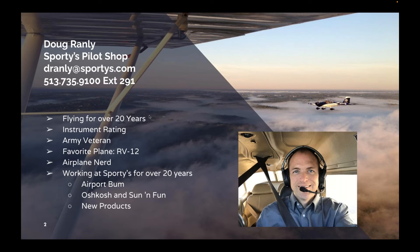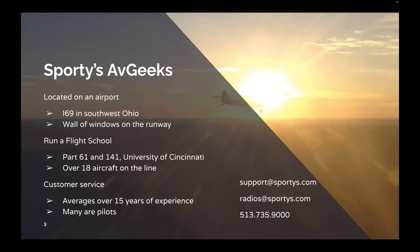Fortunately for me, I'm not alone as an airplane nerd here at Sporty's. We're filled with avgeeks. We're located on an airport, India 69 in southwest Ohio, very close to Cincinnati. We have a wall of windows right on the runway. It's nothing to look out your window and see a P-51 taking off. We run a flight school here, both Part 61 and 141. The 141 school is part of the University of Cincinnati, and Sporty's provides the aircraft, instructors, curriculum, and all the good stuff. We have over 18 aircraft on our line, most of those are 172s.